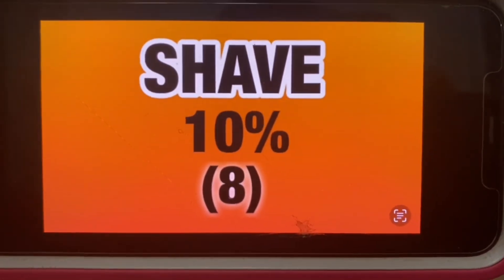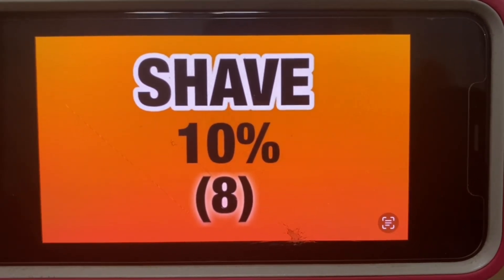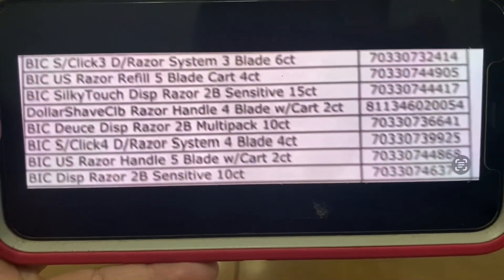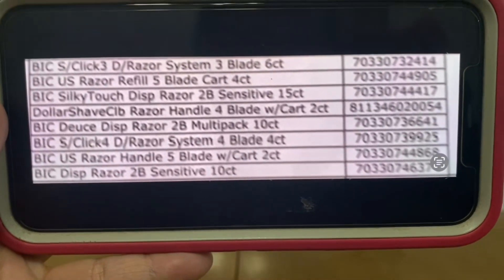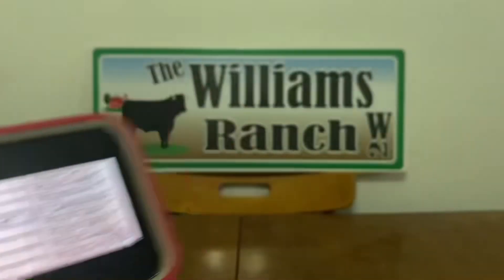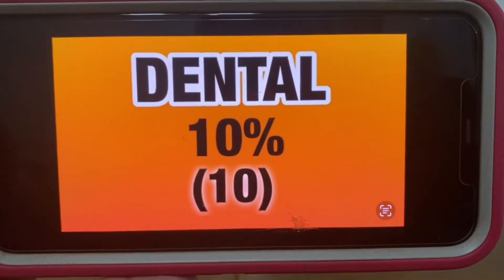Now we're going to the shave category — also 10% off, with eight items in that category. Next is the dental category at 10%, with 10 items.